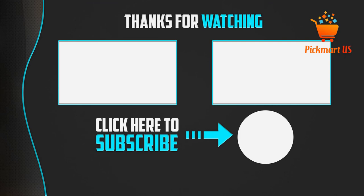Thank you for watching guys. I hope you liked this video. If this video was helpful to you, please make sure to like, comment, and don't forget to subscribe to my channel to see more videos like this.